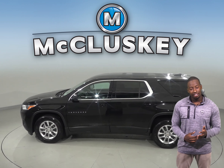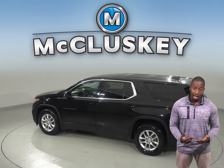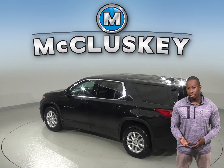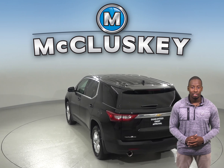For entertainment, you'll have a Sirius XM ready radio and a CD player — you'll always find something everyone will want to listen to. And under the hood, this Traverse has a 3.6L V6 engine and a 9-speed automatic transmission.